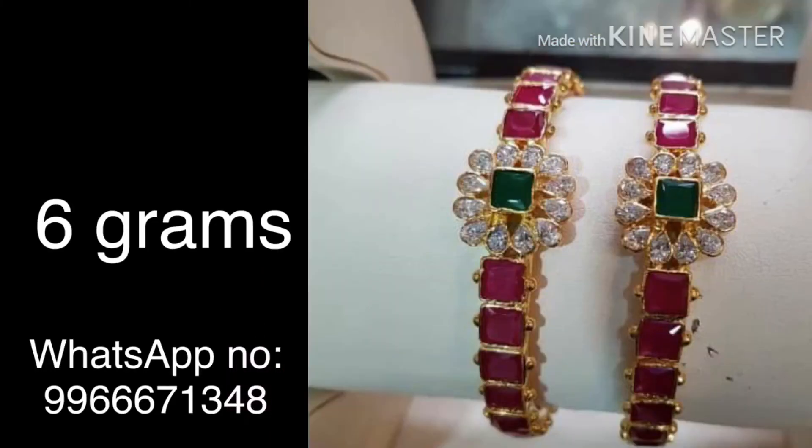This is the second collection. It features emerald plus pink ruby stones. The stone weight is included, and the gold weight is 6 grams total.